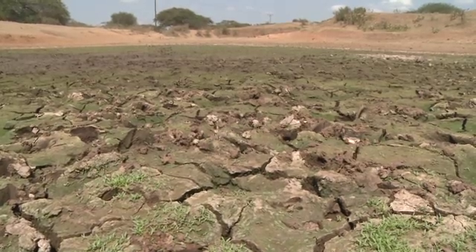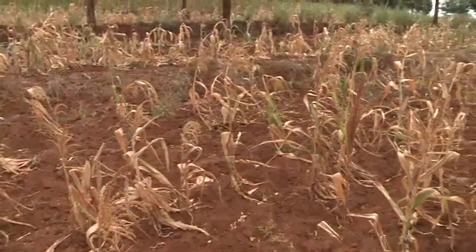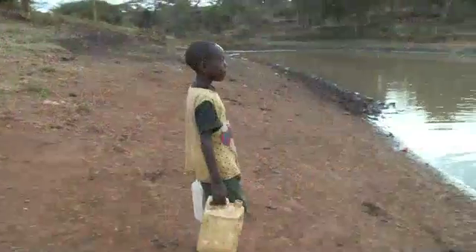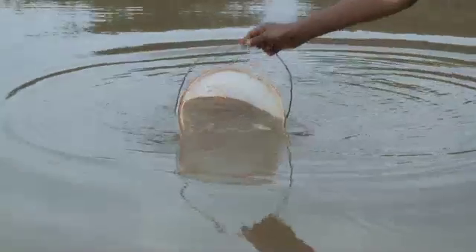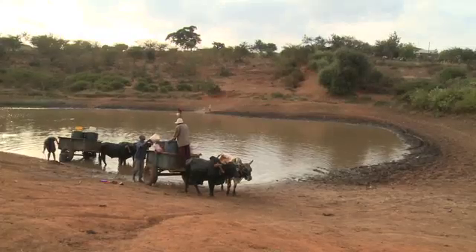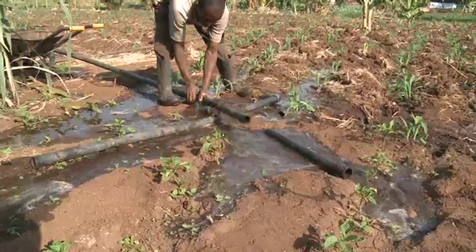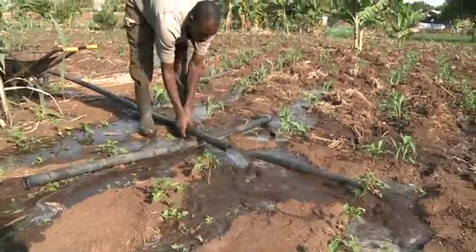Getting water in Kenya is a daily struggle. Whether for farming or domestic use, there's simply not enough. What little is available is shared by thousands, polluted, or the animals get there first. And those who have it waste it.